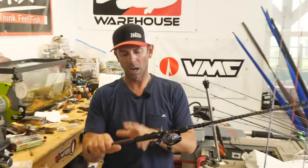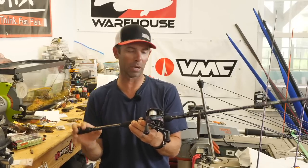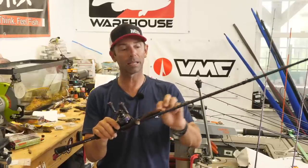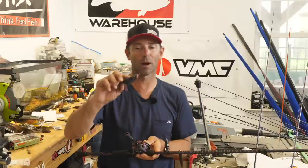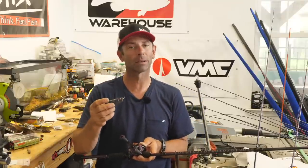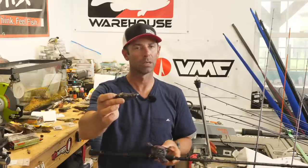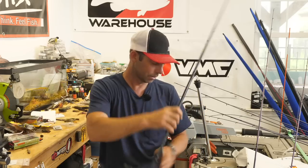Rod and reel for frog: I like a 7'4" medium heavy rod — the Abu Garcia Ike series 7'4" medium heavy. A fast gear ratio reel, 8.0:1 or higher. Don't use fluorocarbon here — fish that frog on straight braid, 50-pound Berkley X9, which is a tremendous line for frog fishing. You want braid because when they hit in heavy cover or under that dock, you want to get them out with a positive hookup and no stretch. You're going to land a lot more fish.